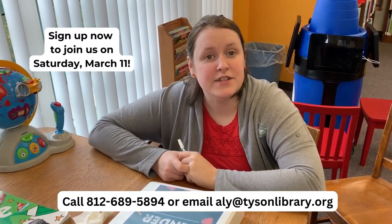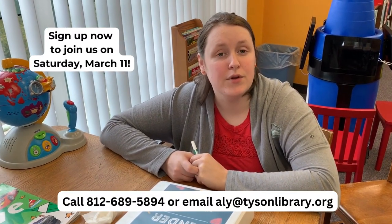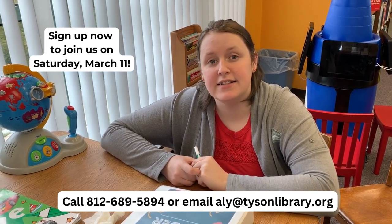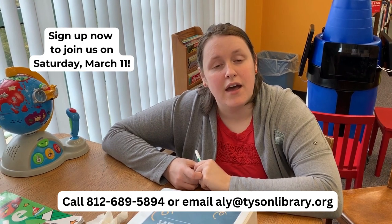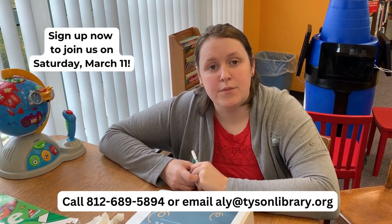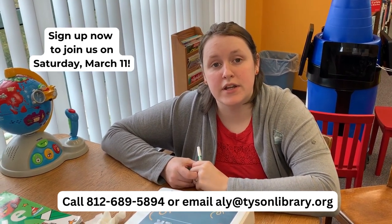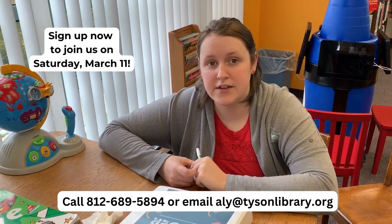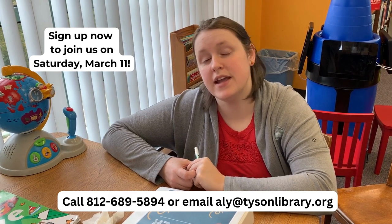So sign up today for this amazing program. You can call us or email us here at the library. The email is ally@tysonlibrary.org. When you sign up, please let us know if you're going to be bringing any children and what their ages are, so that way we make sure we have plenty of activities and things available to them and their age group.